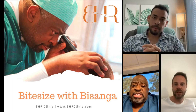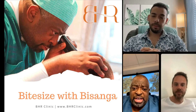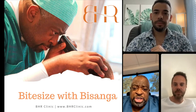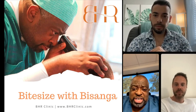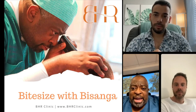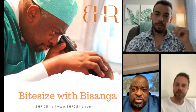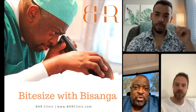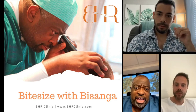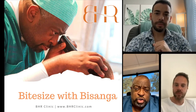Mesotherapy is actually a technique that was invented by a doctor in France, where you take different products — vitamins and all that — and you inject them into the scalp, into the dermis. By providing, in this case, Dutasteride right next to the hair follicles, it's absorbed there and has a greater impact at the level of the follicles.